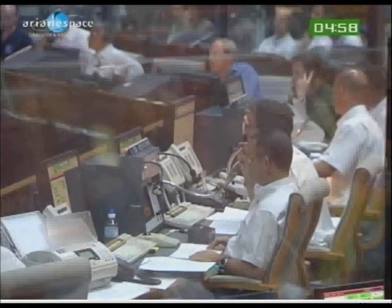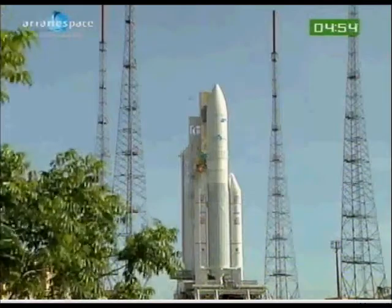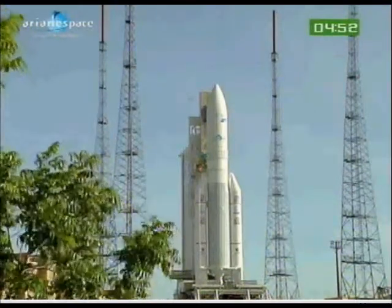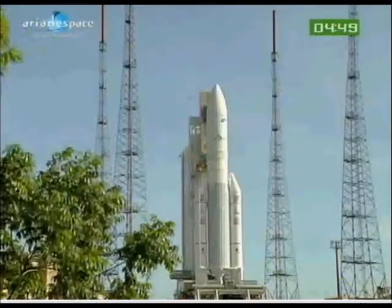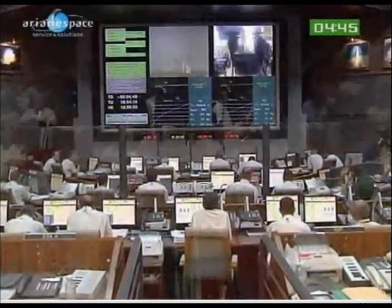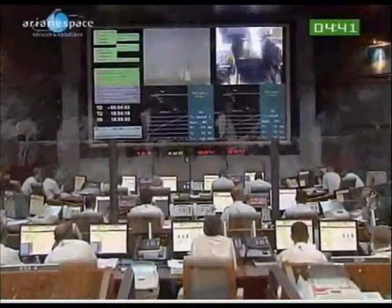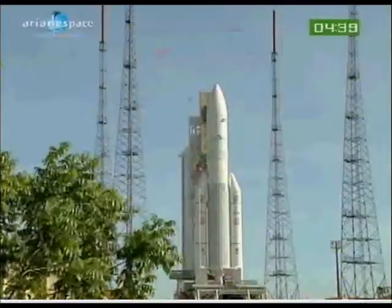Can rain stop the launch? Not at all — rain is not an issue. But we do need to monitor other things: the strength and direction of the high-altitude winds, convective clouds and thunderstorms, in order to avoid any risk from lightning, since the launchers go so fast through the clouds. But tonight, no issue. The weather is green and everything is ready to go.